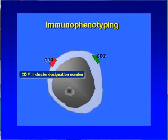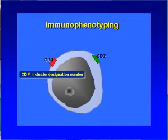What we do uses colored dyes — we call it immunophenotyping — that will bind to some characteristics on the surface of the cell called CD, followed by some number. For example, this is CD4 and these are CD2.